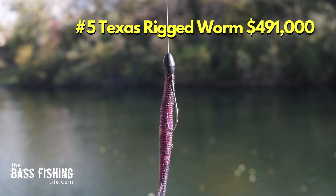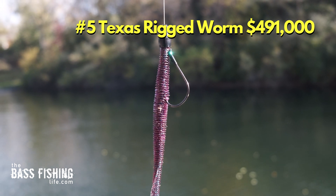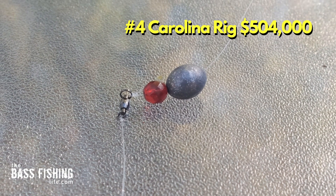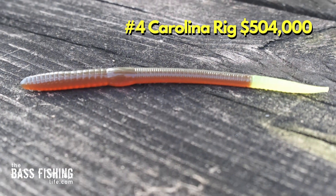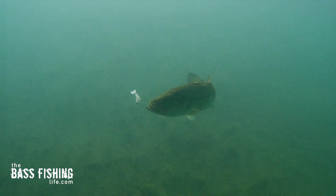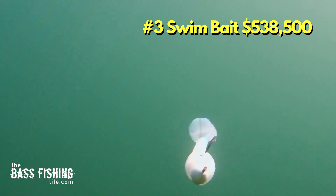Number 5 was a Texas rigged worm at $491,000. Number 4 was the Carolina rig — many anglers were using soft plastic worms on that particular presentation as well — and it amassed $504,000. Number 3 is not a surprise to anybody this last year, and that is the swimbait at $538,500.